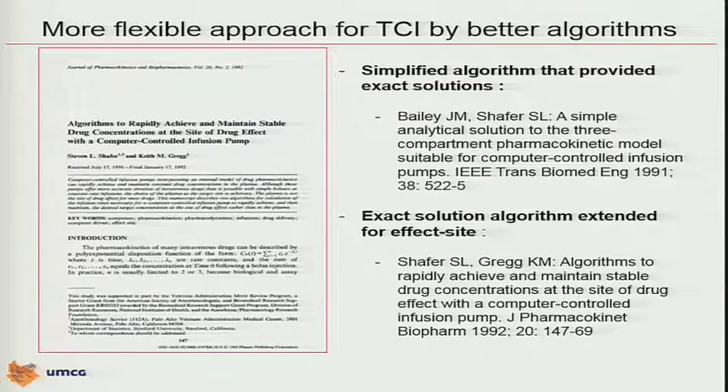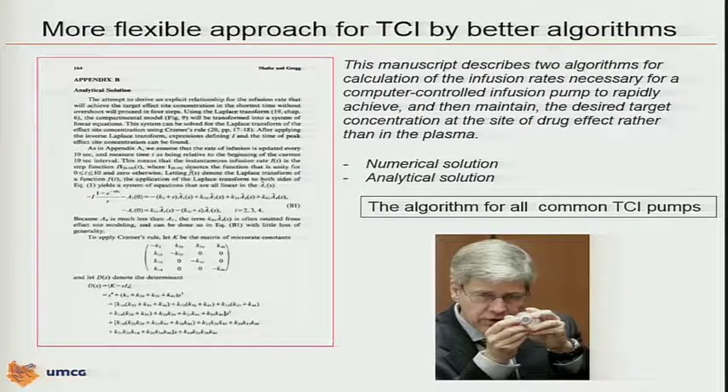In 1992, Steve published the exact solution algorithm extended for even the effect site. This paper describes the two basic algorithms for calculation of the infusion rates necessary for a computer-controlled infusion pump to rapidly achieve and maintain the desired concentration, not only at the plasma site but also at the effect site. In the appendix, you found all the required information for building your own TCI pump and the only TCI algorithm — two solutions for the differential equation: the numerical solution and the better analytical solution.